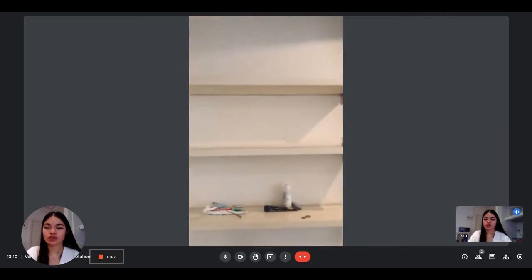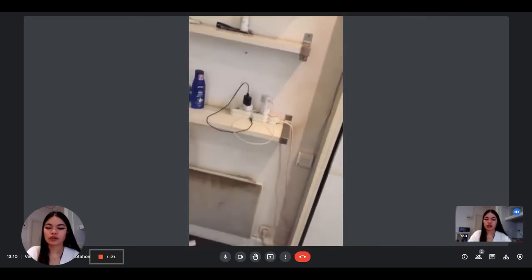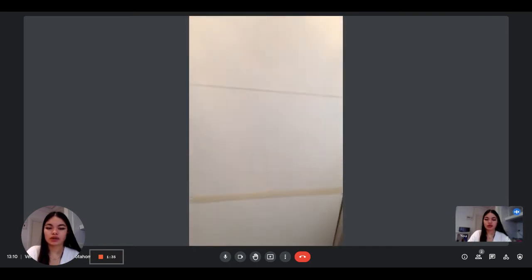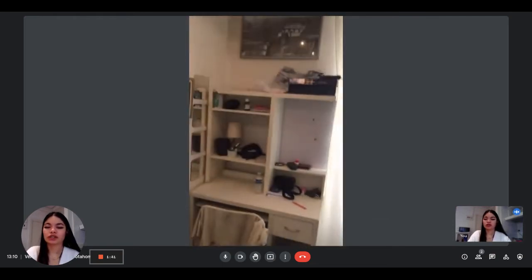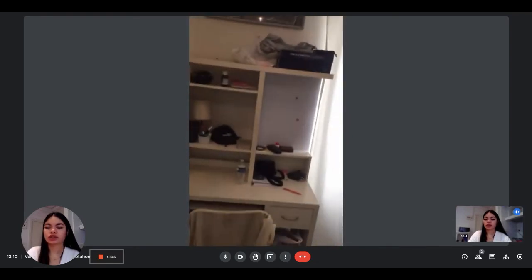You also have some more shelvings here for some storage. And then you also have a desk — a little desk next to the window. And you also have some decorations on the wall.